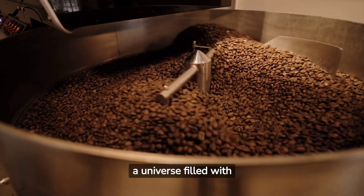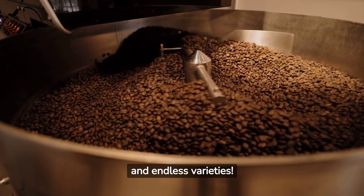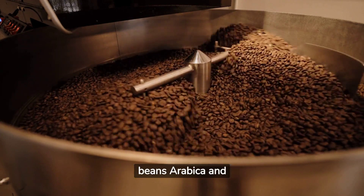Welcome to the world of coffee, a universe filled with aroma, flavor, and endless varieties. Today, we'll delve deep into the two most popular types of coffee beans, Arabica and Robusta.